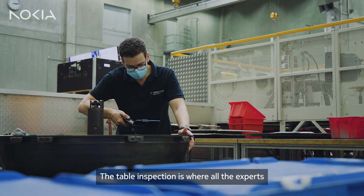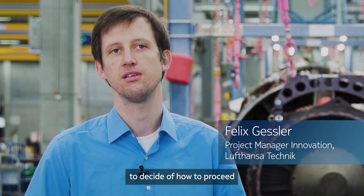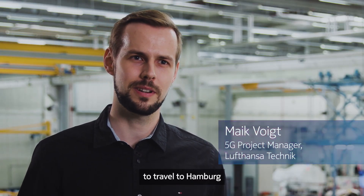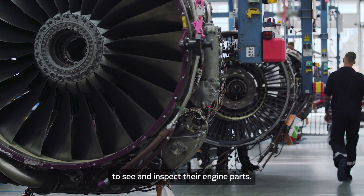A table inspection is where all the experts gather around the engine to make a decision on how to proceed with the engine repair. Before we had the virtual table inspection, customers were actually required to travel to Hamburg to be here inside the hangar to see and inspect their engine parts.